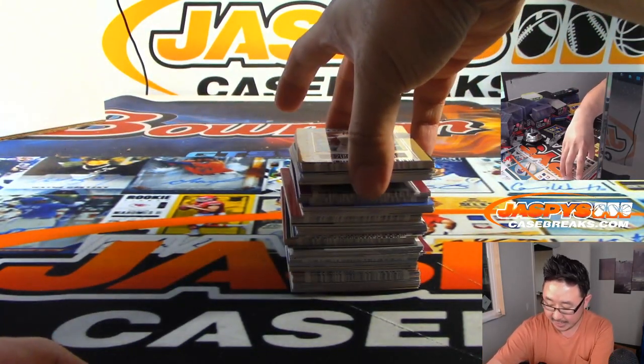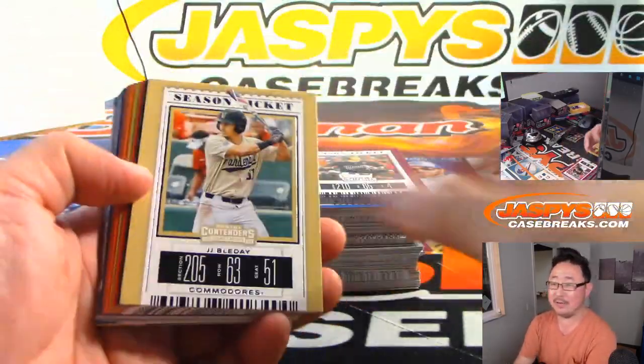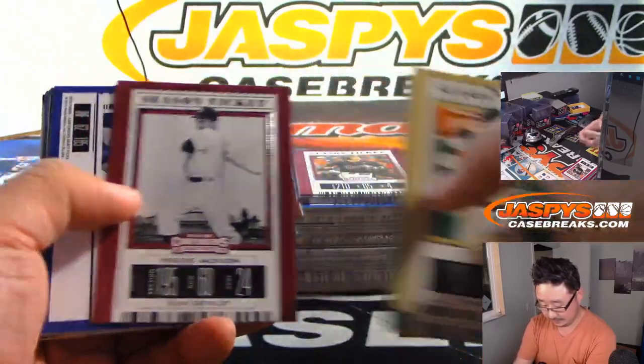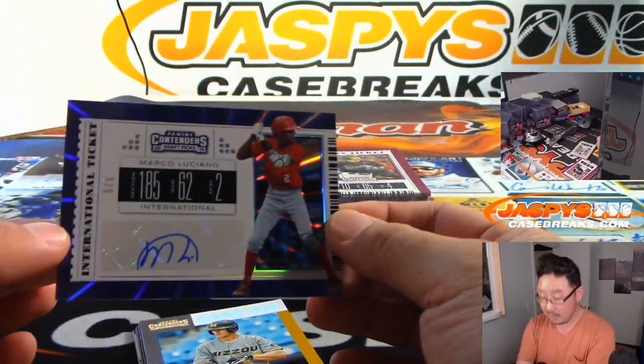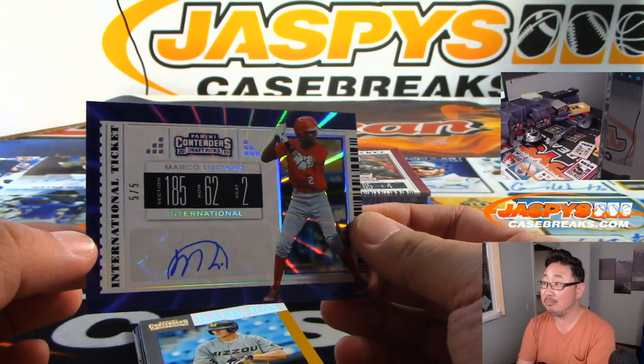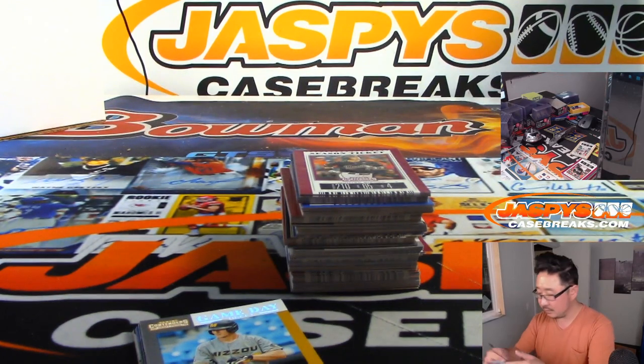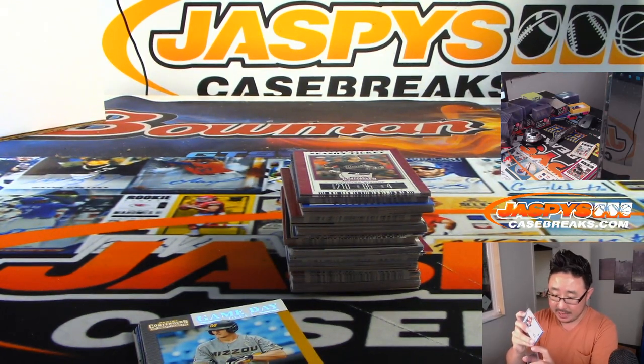So each pack has an autograph, so 6 autographs. And we got Marco Luciano — 5 out of 5, wow. That is awesome. I think that's a big prospect for the Giants, if I'm not mistaken.